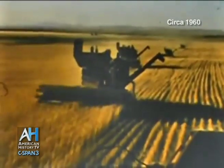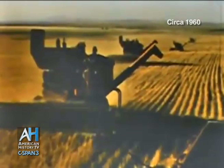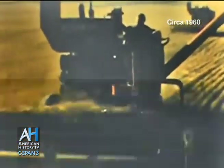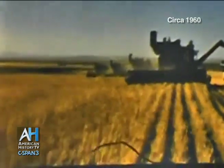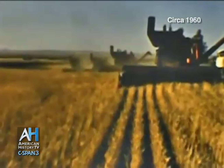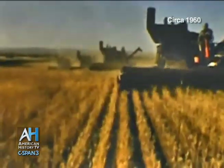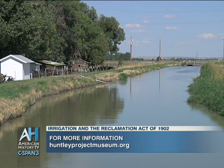Another important part of the Huntley Project Museum, along with discussing the importance of the canal, is the importance of the mechanization of farming in the area, which has allowed farms and crop yield to grow. The Huntley Irrigation Project continues to be important to this day — for over a hundred years it has been allowing farmers in the area to continue their pursuit of agriculture.